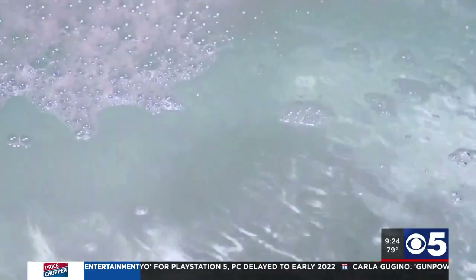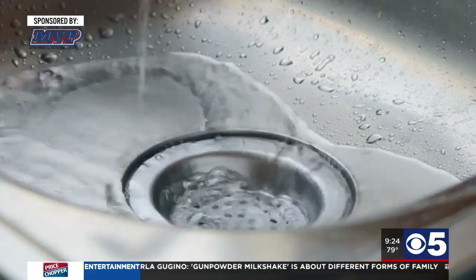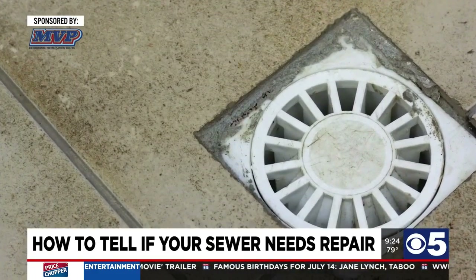There are a few signs that homeowners will see as their sewer starts to have problems. Sometimes they'll hear their drain gurgle — that's a sign that there might be something wrong down the line. Also, as drains start to drain slower, that's certainly a sign that something needs to be looked at. A little further along is if you have a floor drain in your basement and you start to see water around it.